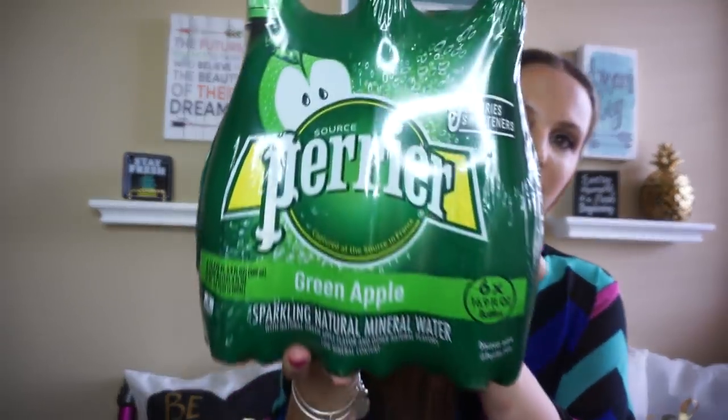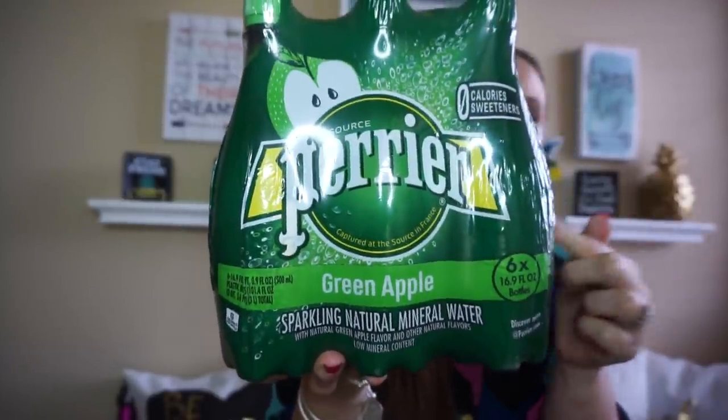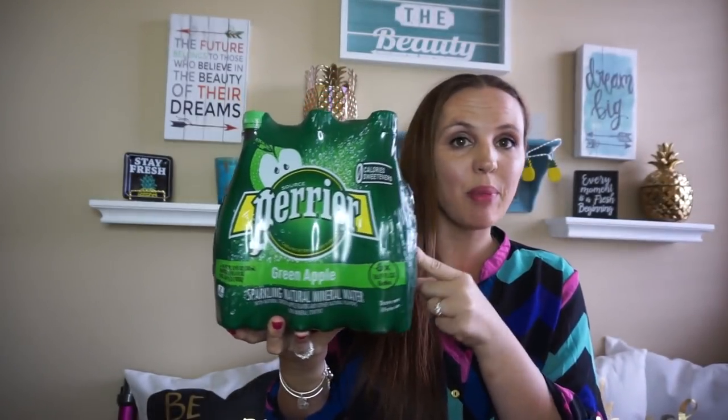I love mineral water and I drink it every day. I was so excited when I went into one of the Dollar Trees and I saw the Green Apple Sparkling Natural Mineral Water. I love this stuff, and you get six bottles for $1. So if you see these and you like mineral water, this is such a good deal. I totally stocked up on this.